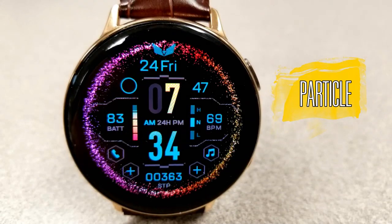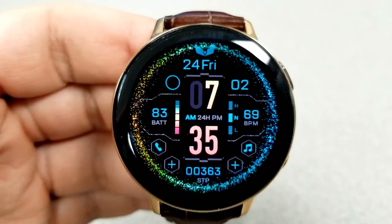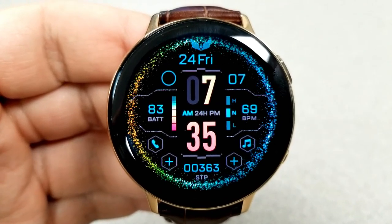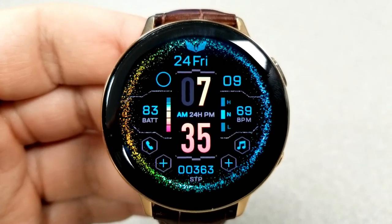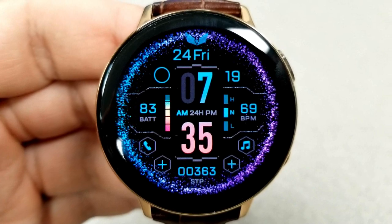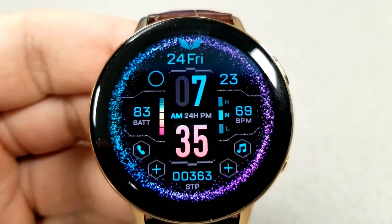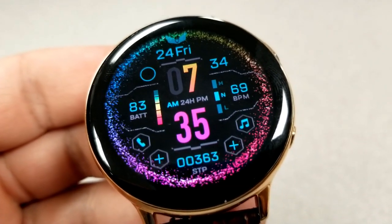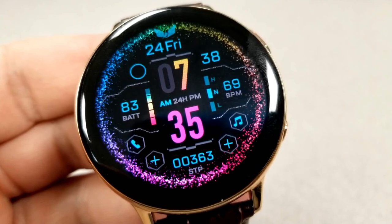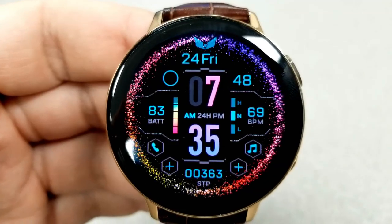The last one you can pick up for free — at least until February 12th — is this colorful and animated all-digital watch face called Particle, which is a completely fitting name given that you have these floating and rotating particles in the background creating a really stunning visual with a space-like or sci-fi theme. In terms of display features, you have the date shown at the top, your total steps count at the bottom, battery remaining on the left hand side, and your heart rate shown on the right.